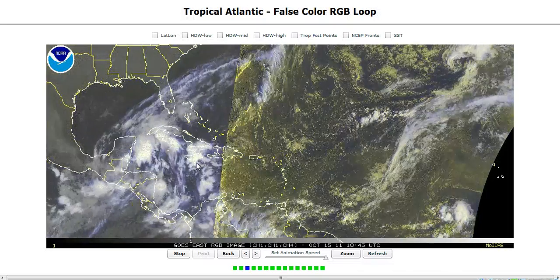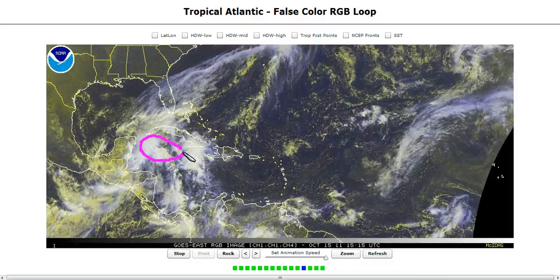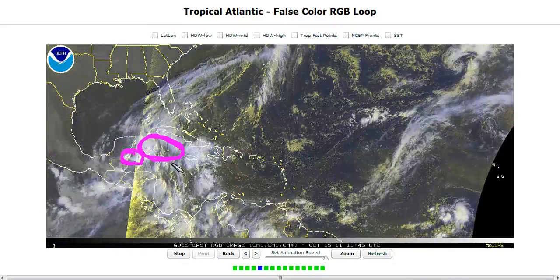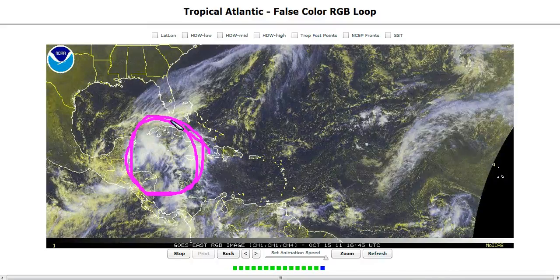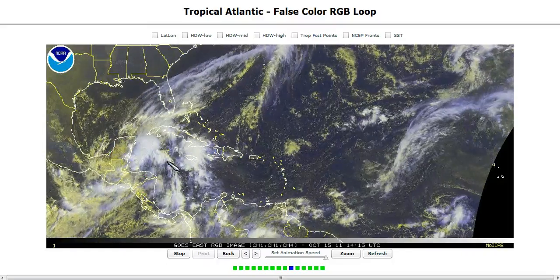We have this area of low-level vorticity propagating westward into our area of convection. Notice we have this wave coming across Jamaica getting in on this game here — it may help reinforce some cyclonic vorticity out over the water to the east of the main broad low center near the coast. You can see a large area of thunderstorms going off, with a lot of heat being released and pressures down to 1,005 millibars across a wide area.